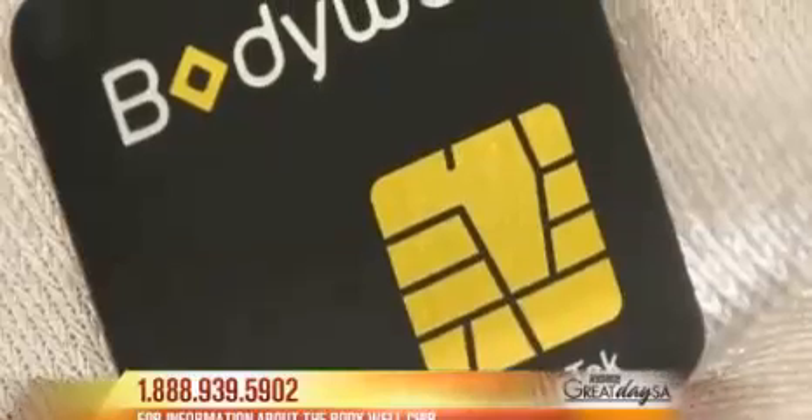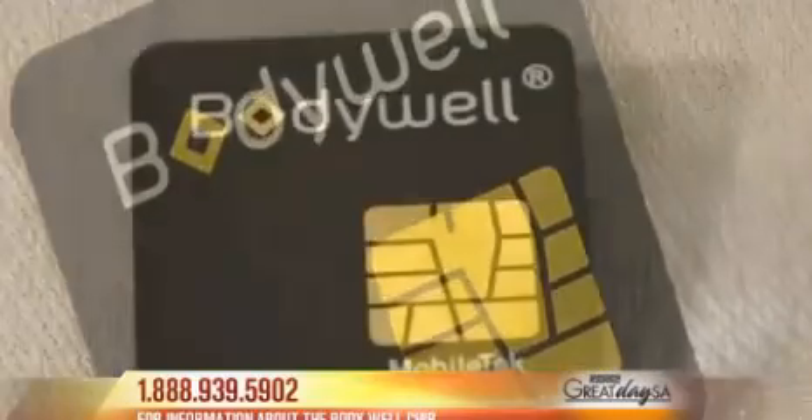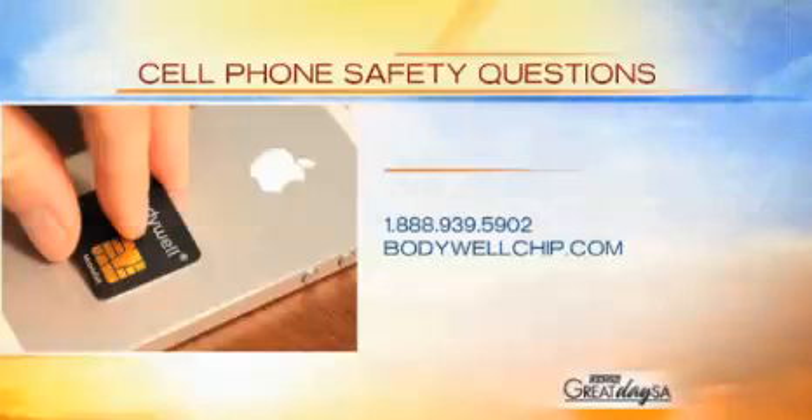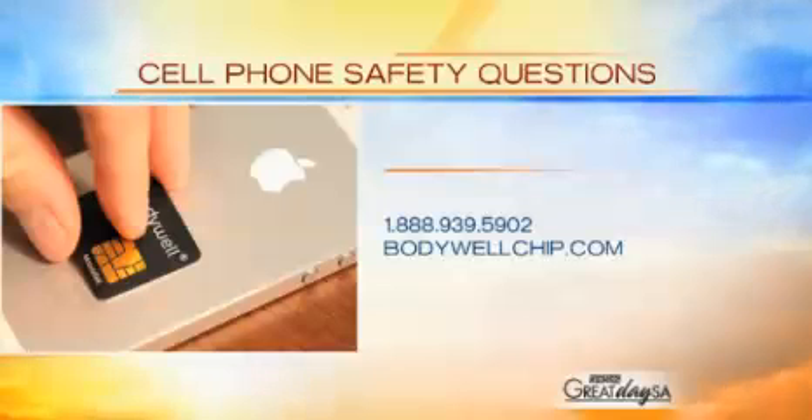Why not get this? Everybody that is really concerned about the younger generation should definitely get this. The website is bodywellchip.com — cell phone safety. Thank you guys for coming on and exposing this. A lot of folks don't know about this. Thank you very much for having us.